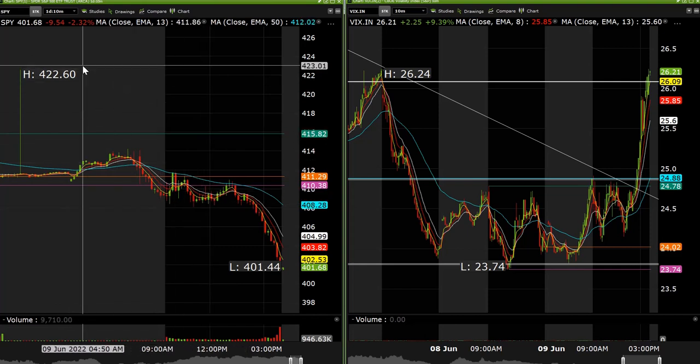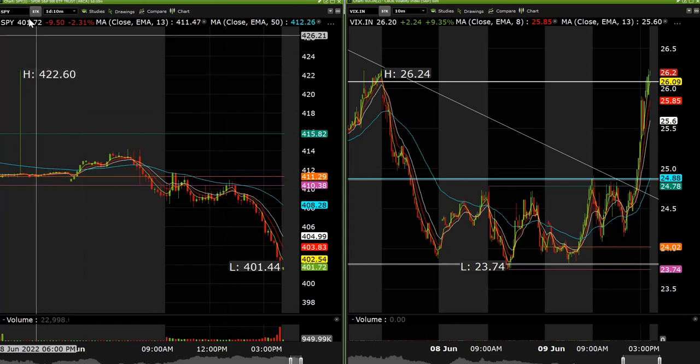Hey everybody, daily recap, June 9th, 2022. Let's take a look at what we did today.